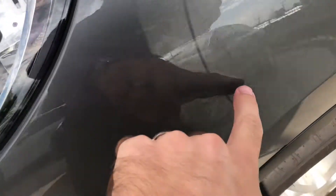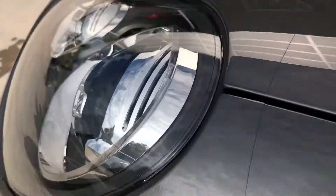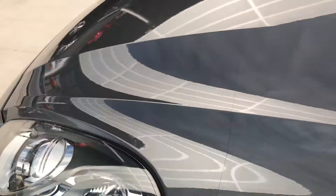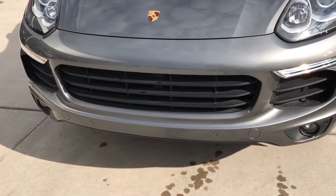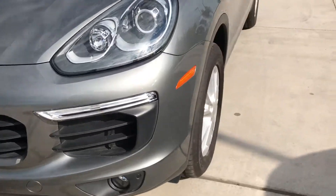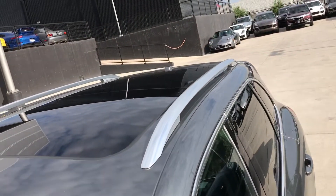It does have clear mask already installed on it. You can see the line right there going up and over all the way across the hood, so the whole front end is protected. Looks like it's in great condition. It does have front and rear park sensors, backup camera, and the big panoramic glass roof.